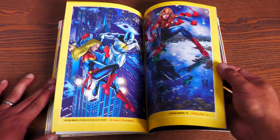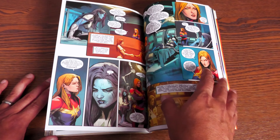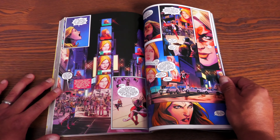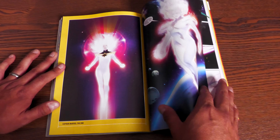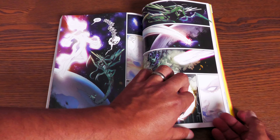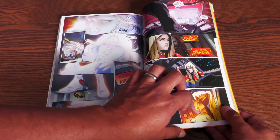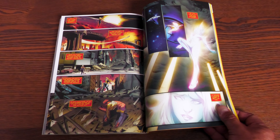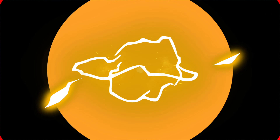Then a new villain named Star arrives, wanting to bring shame to the name of Captain Marvel and expose her as a fraud. We also get Captain Marvel: The End, a possible future where Carol is older, many friends are gone, and she's become one with her powers. The book has 296 pages and retails for $34.99.